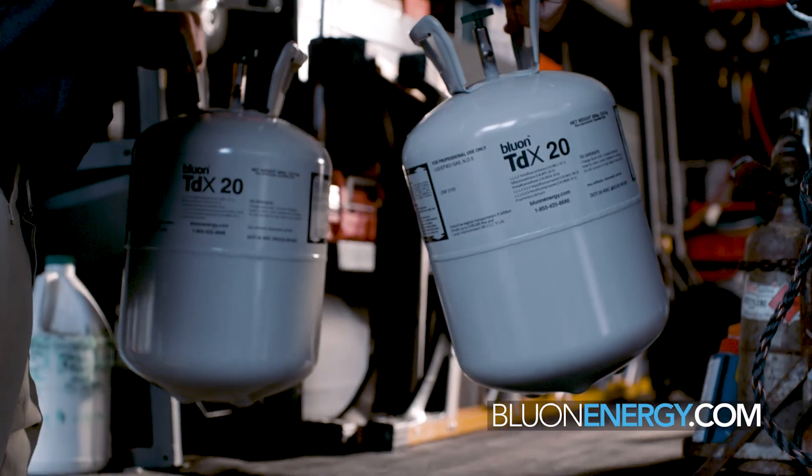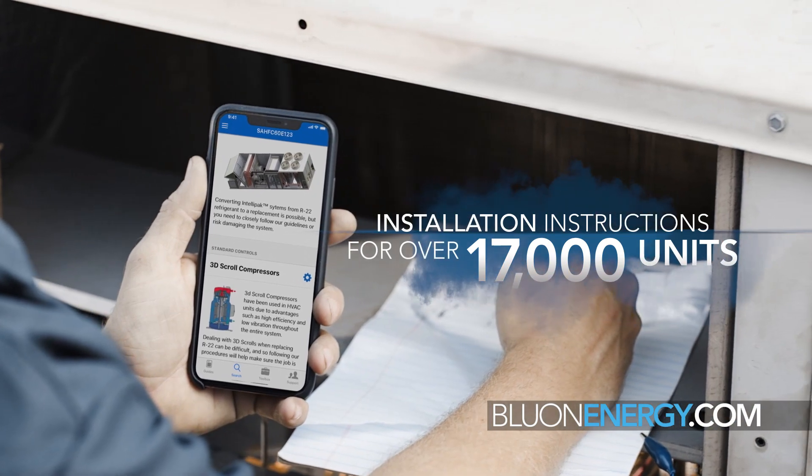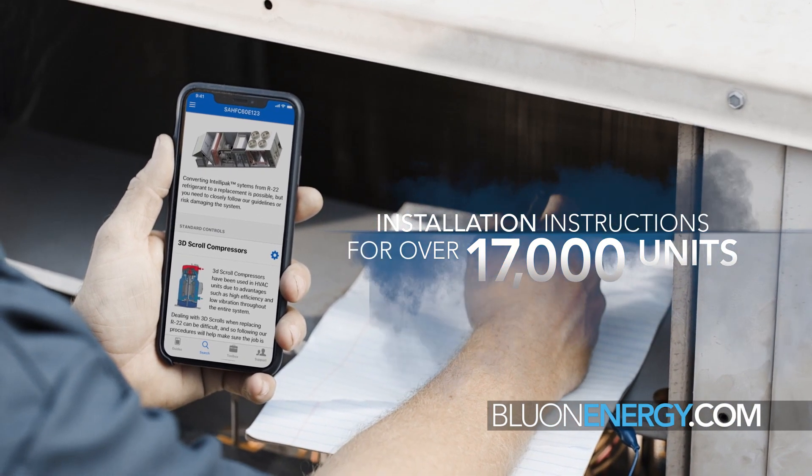We've got over 17,000 units in our app right now. Put in a model number and it'll tell you what you need to do, give you a step-by-step process. Plus it's got the manuals for all 17,000 units, which is worth its weight in gold.